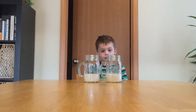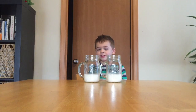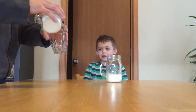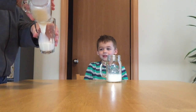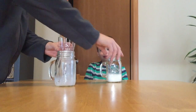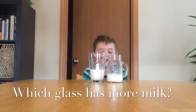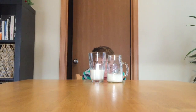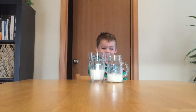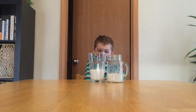Do both of those have the same amount of milk? Yeah. Okay, first we pour it in. Look at this. Now do they have the same amount of milk? No. Which one has more? This one! It does? Yeah, because that's low and this one is high. Yay! I did it!